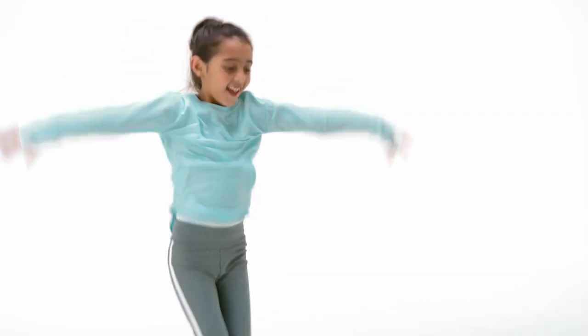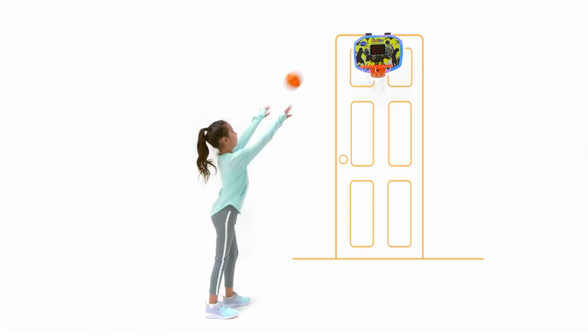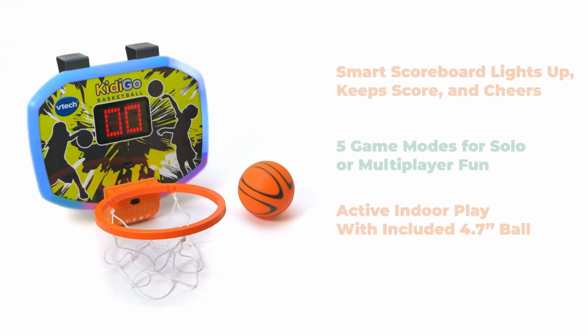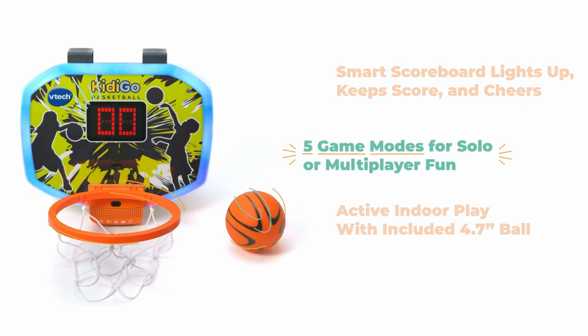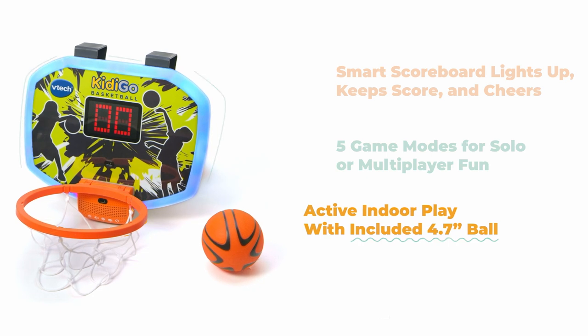She shoots, she scores with the Kitty Go Basketball Hoop and Ball from VTech. Interactive scoreboard with five different game modes lets you challenge your abilities solo or go head-to-head with up to four other players.